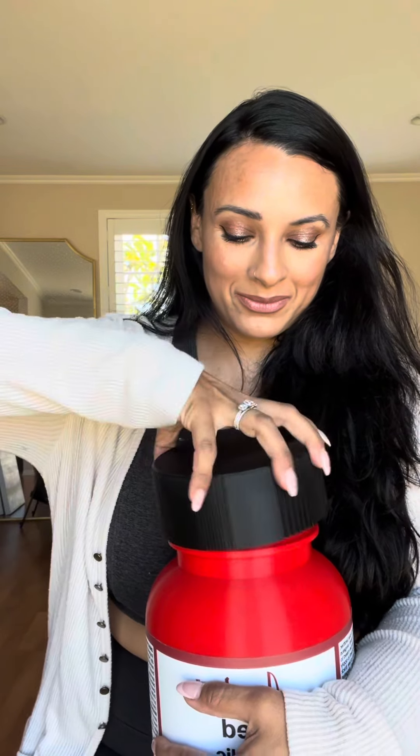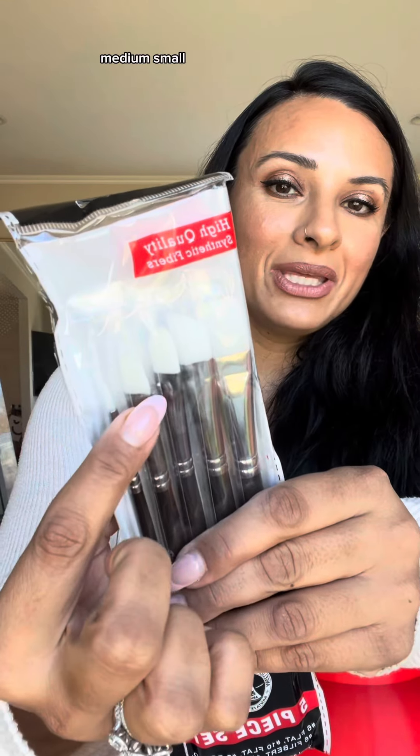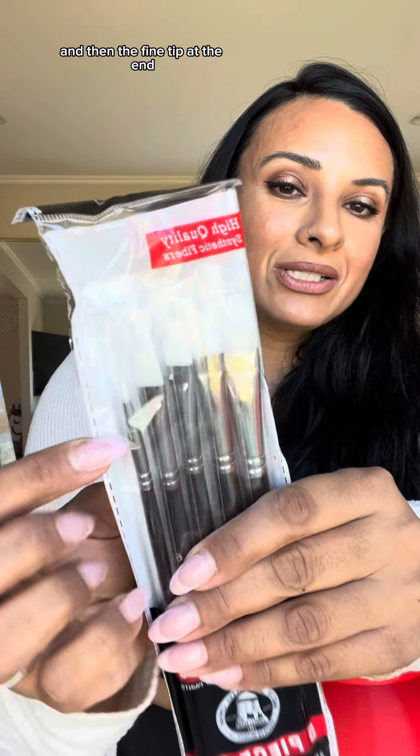Let's open it up. Paintbrushes! Their paintbrushes are absolutely amazing. They come in a variety of sizes — wide, medium, small, and then the fine tip at the end.